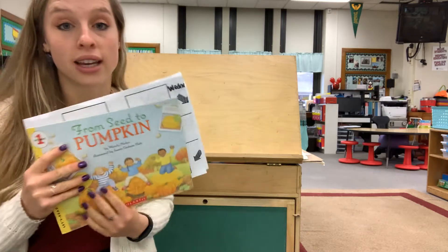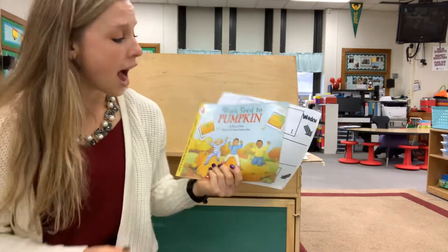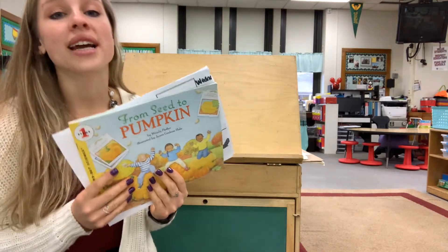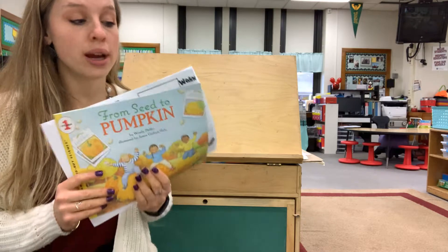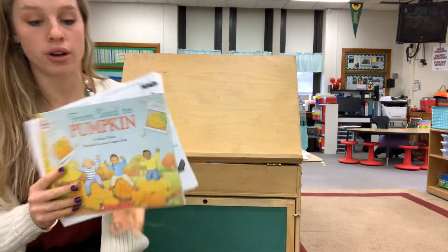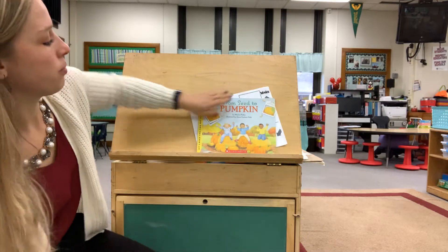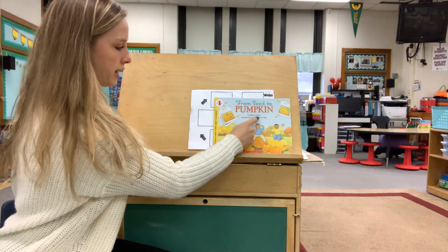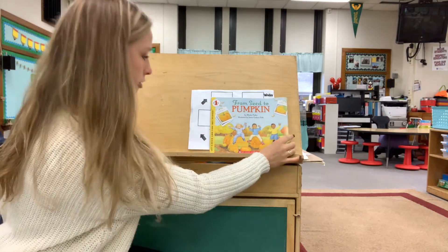Now this book is nonfiction. I know that there are illustrations but it is still nonfiction, so it is real and true and we can figure out information and facts from this book. Let's read it together. From Seed to Pumpkin by Wendy Puffer.